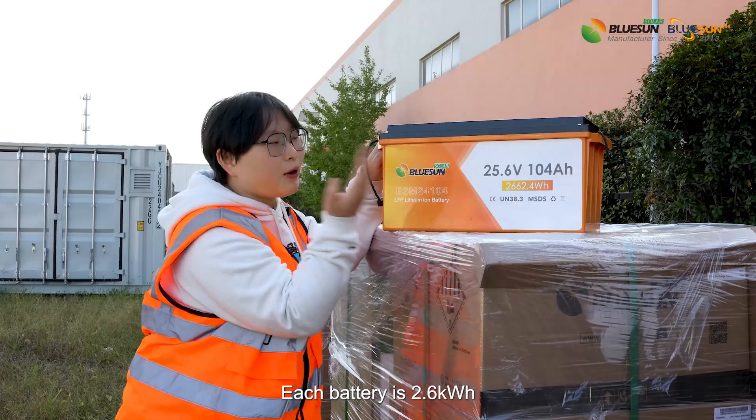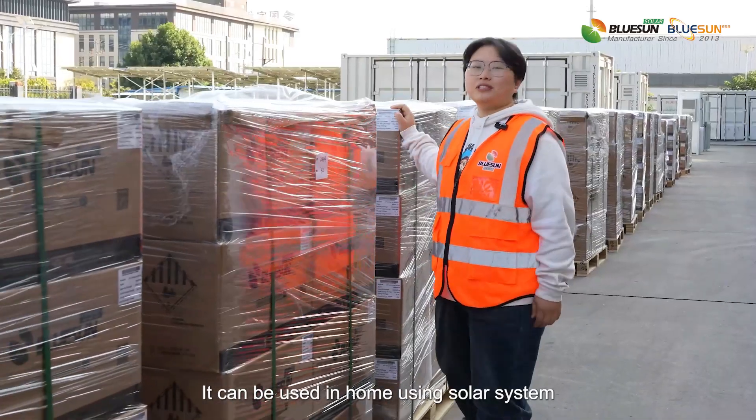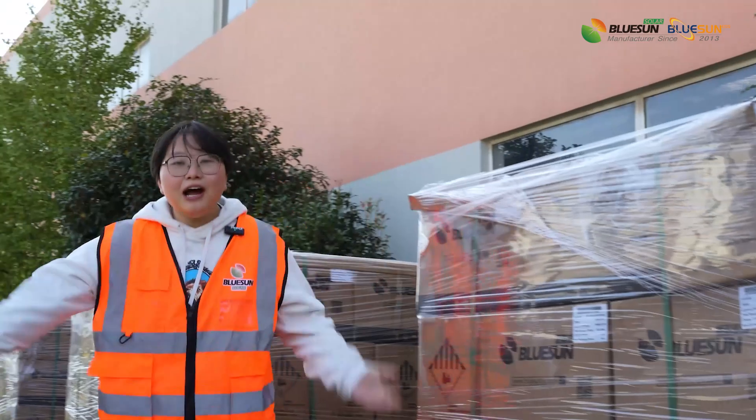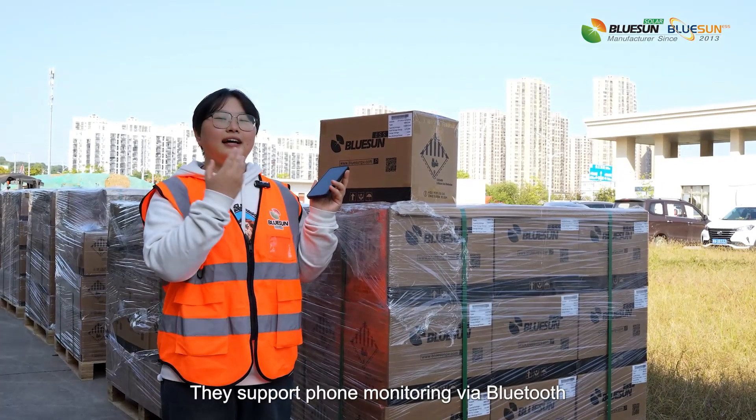Each battery is 2.6 kWh. It can be used in home using solar system. Very small and convenient. This supports monitoring via Bluetooth.